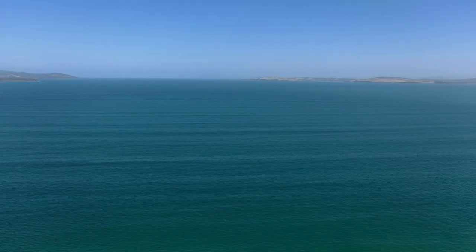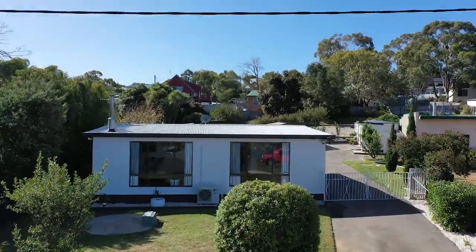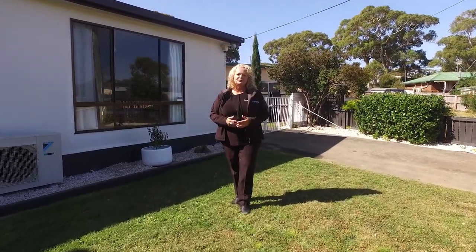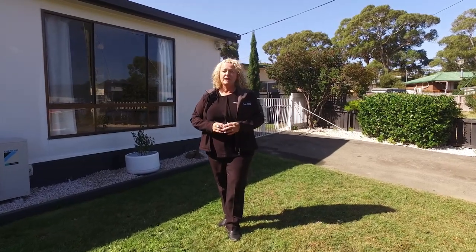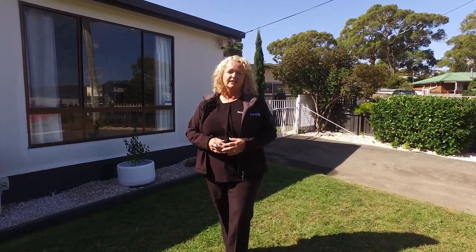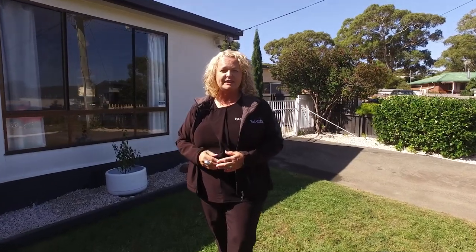Welcome to 13 Terry Street in beautiful Carlton. This lovely large three-bedroom family home has lots of natural light, high ceilings, open plan living, and a beautiful new kitchen. Out the back is a lovely undercover entertaining area. Let's go in and take a look.